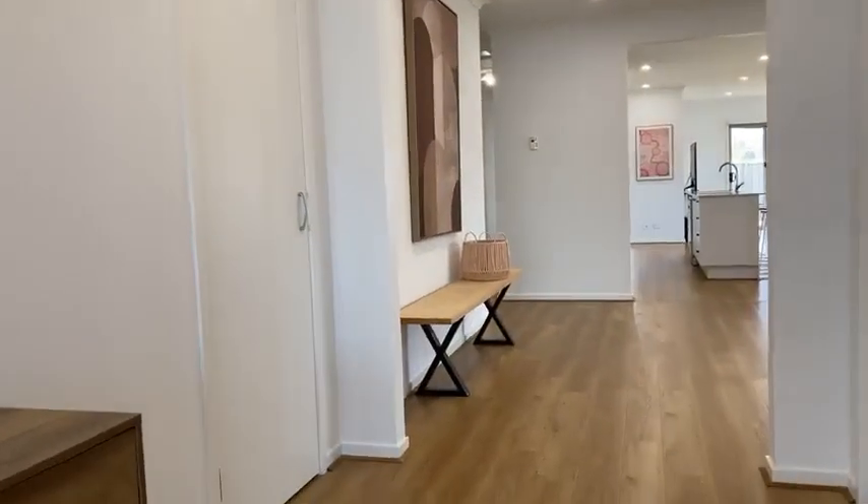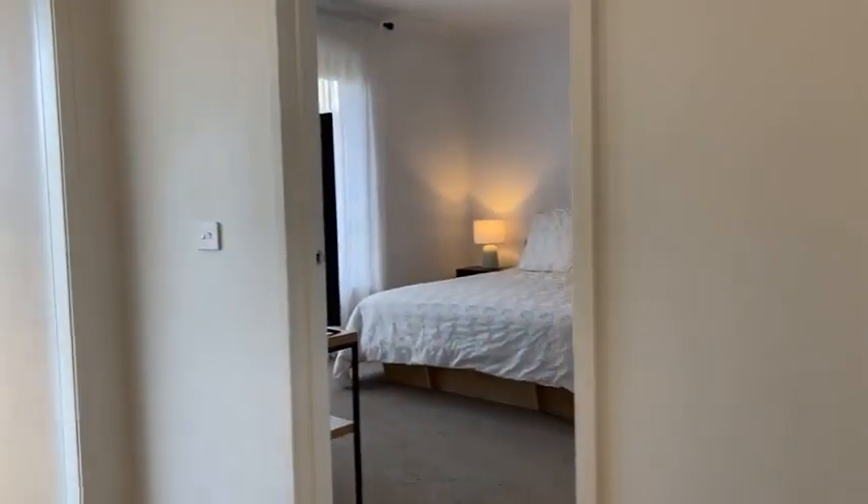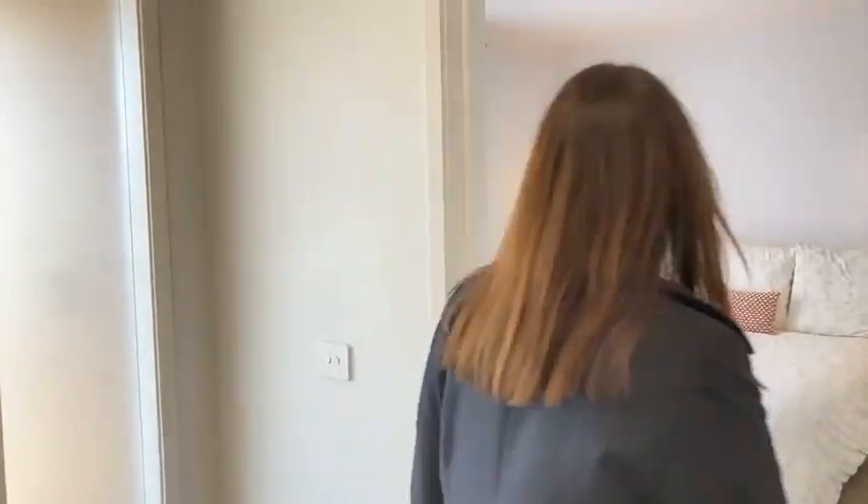Yes, nice wide hallway there, and you've got some beautiful timber look flooring — hybrid flooring, lovely easy care, and that nice oak look finish.